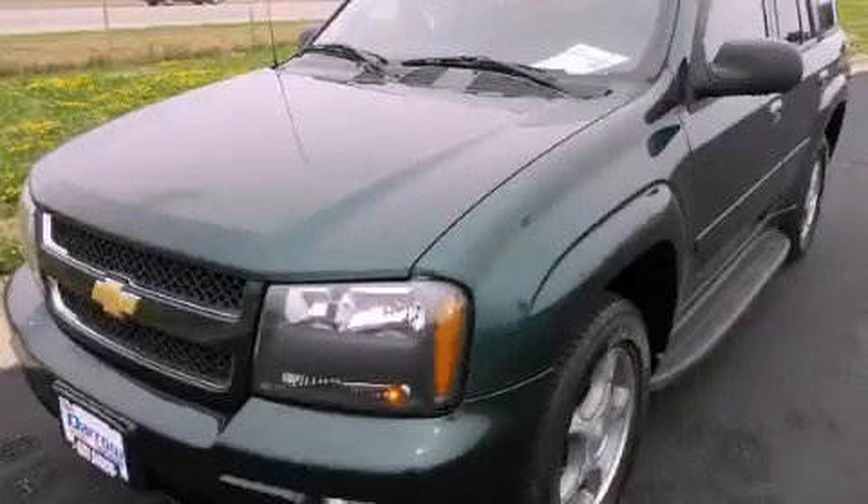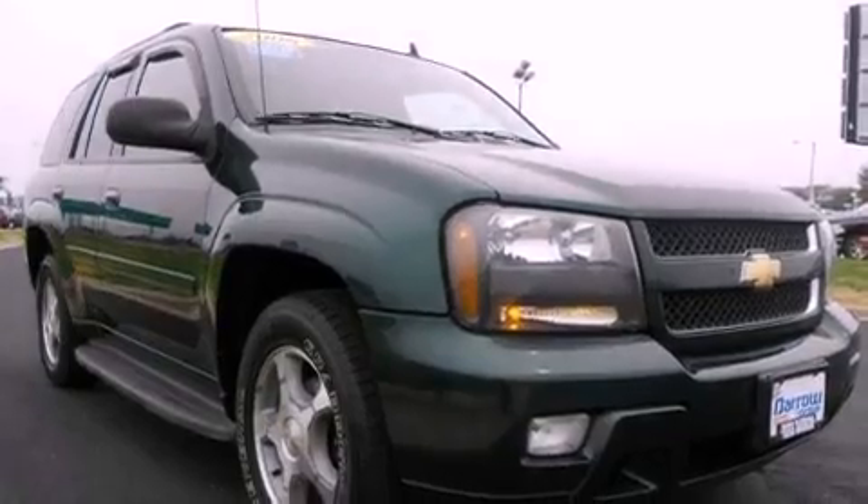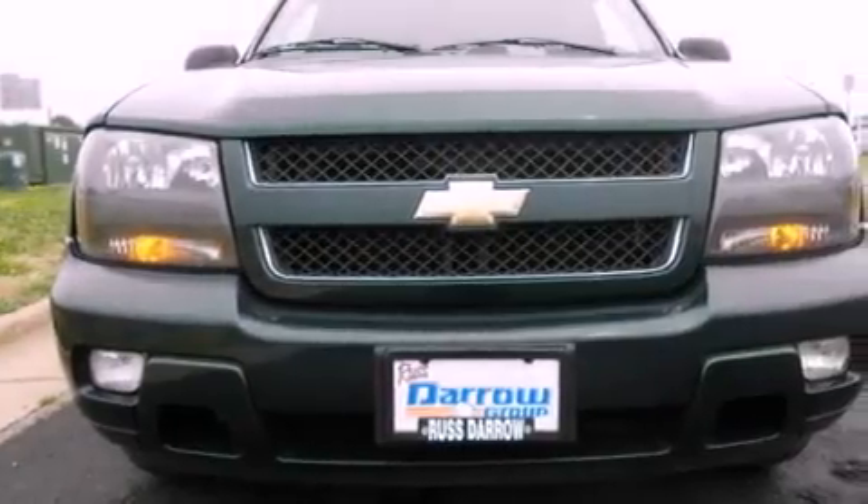This is a 2006 Chevrolet Trailblazer, for when safety, size, and space are of importance. It has a six-cylinder engine and a four-speed automatic transmission.